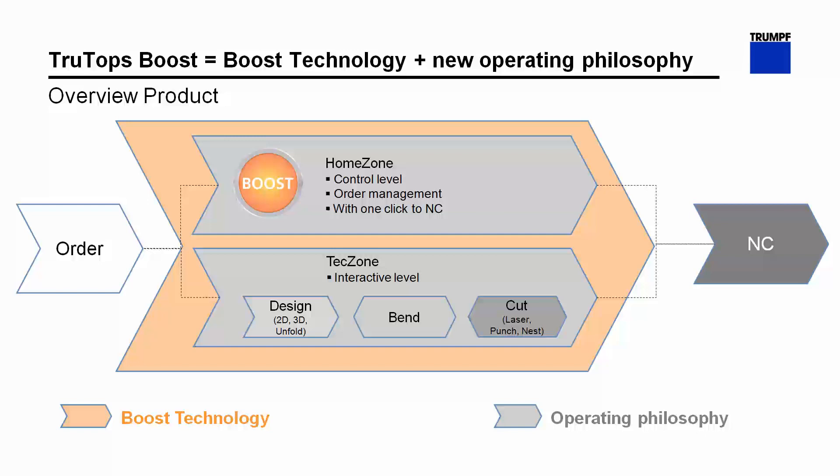The second level is our tech zone, containing all the technologies and for the first time a 3D CAD system. You're able to correct any corrupt CAD data and import all the major CAD formats. You can also interactively change or adjust the automatically generated technological solutions. At the beginning it's always the order, and at the end is the NC file which you transfer to your machine.